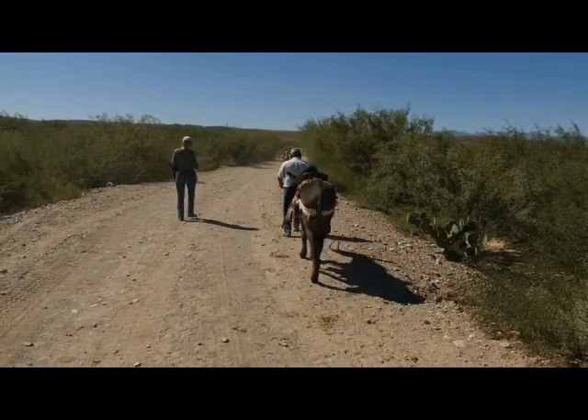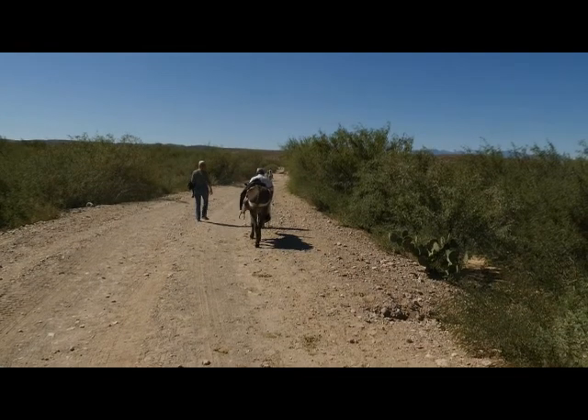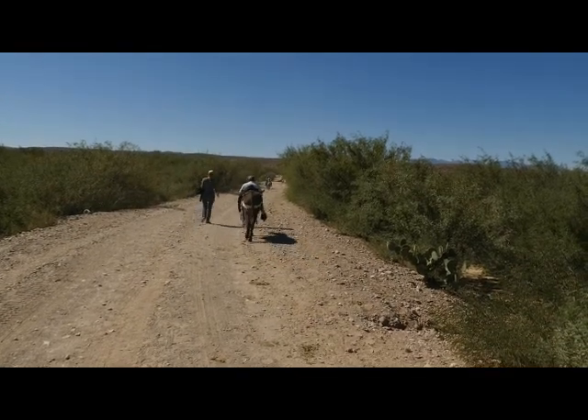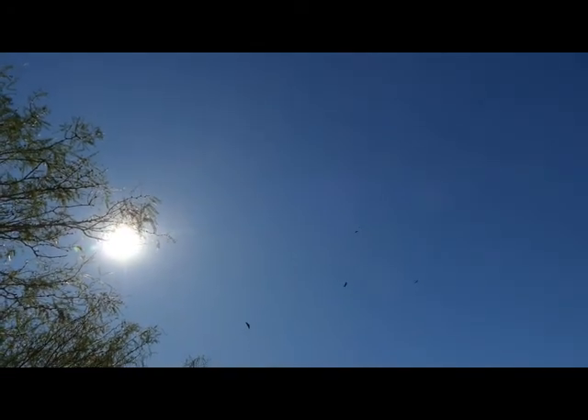We started back, and this time the donkey got a break as we opted to walk. Floor sang to his donkey as he headed back with us. It was getting hot on our return, and we were apparently looking a little weak because vultures were circling overhead. They looked a little disappointed as we made it back to the river with no casualties along the way.